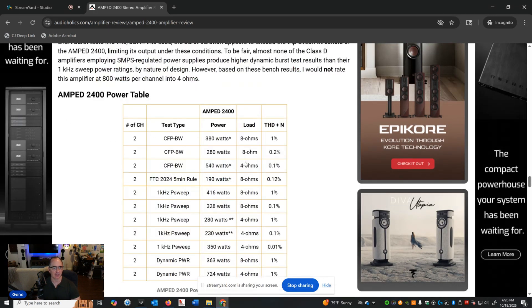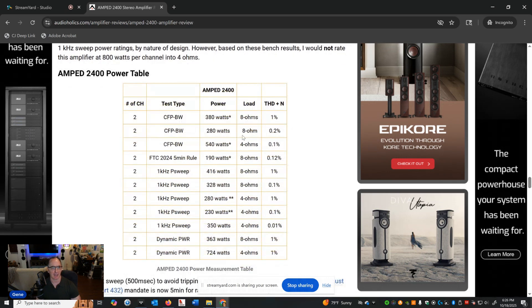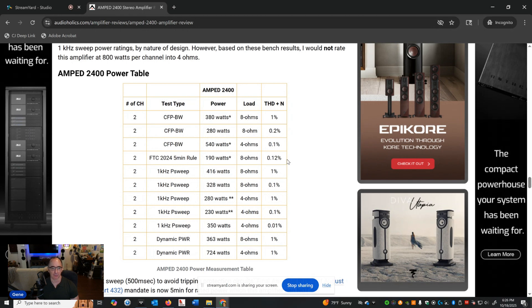Here's the power table with a summary of all results. And here's the FTC amplifier test — I'm going to start including this in all new reviews. Again, it's 190 watts if you go by the strict 2024 FTC test.